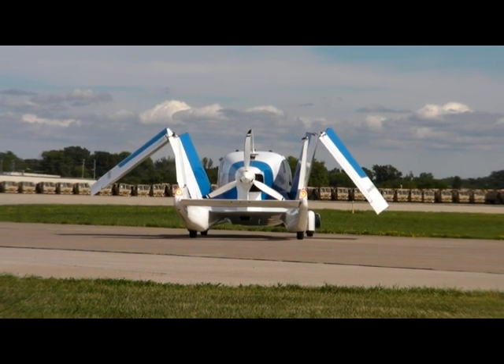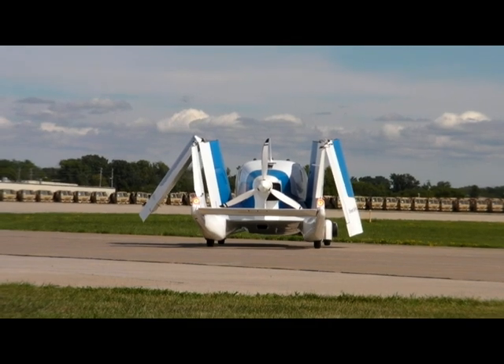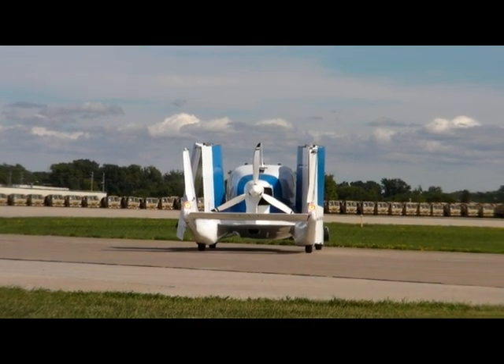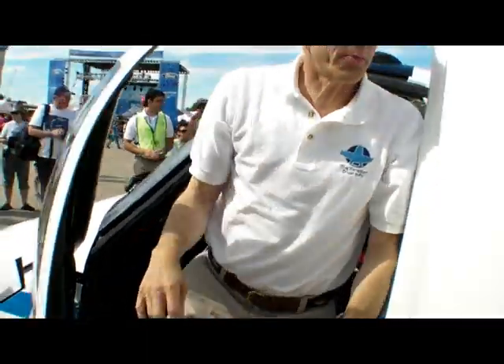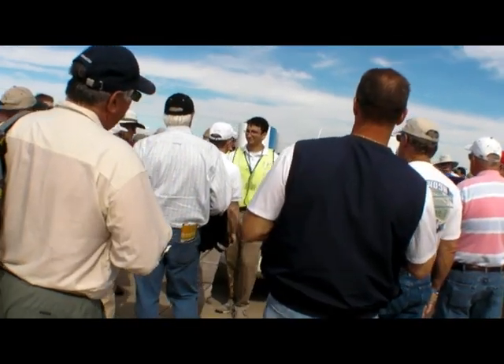The Terrafugia Transition will fly again at AirVenture on Wednesday at 8pm, just before the popular night air show. Out on Phillips 66 Plaza, the crowds get a chance to check out the airplane up close. This is Mary Grady reporting for AvWeb.